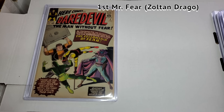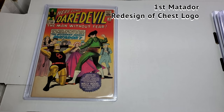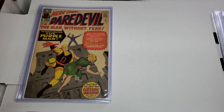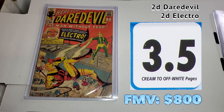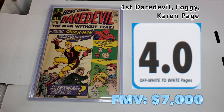A couple small Daredevils right here. I'm a huge Daredevil guy, so honestly these were some of my favorites - even out of the ASM #1 and the Avengers #1, I love this Purple Man cover. I want it so bad. Second appearance of Electro, second Daredevil. And let's finish with the first appearance of Foggy Nelson, Karen Page, and Daredevil. Holy smokes - that's a nice book.